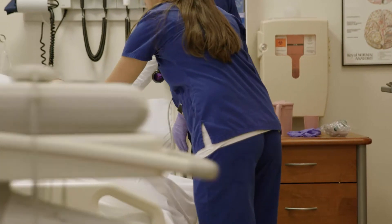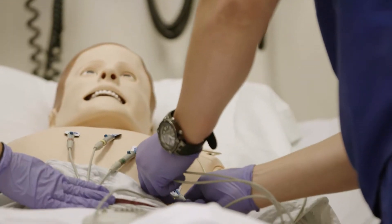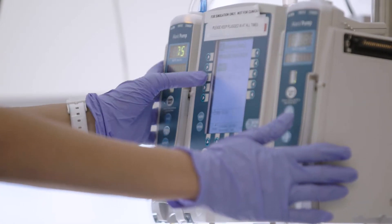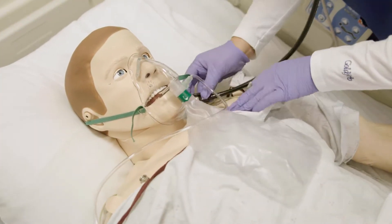That first experience in the simulation lab — you memorize the process of how to do your IVs, wound dressings, and even suctioning. We did suctioning on trachs and it was a little intimidating the first time I saw it in the hospital, but since we'd covered it in sim lab, I was like, okay, I already know it's a sterile procedure and this is how I do it.